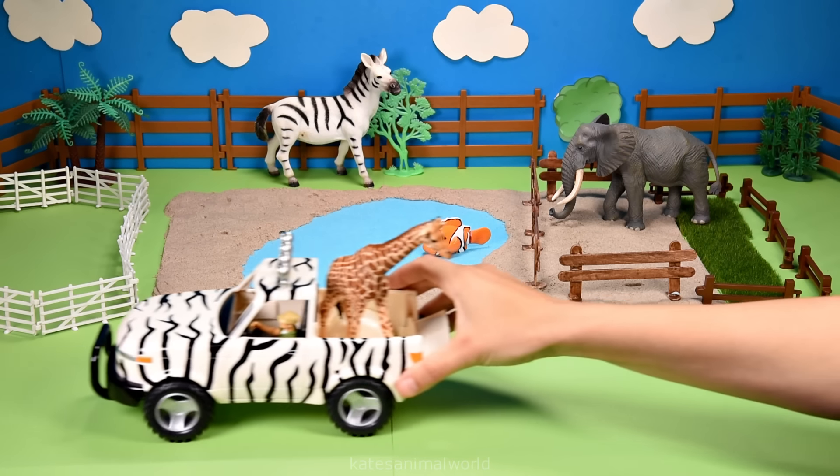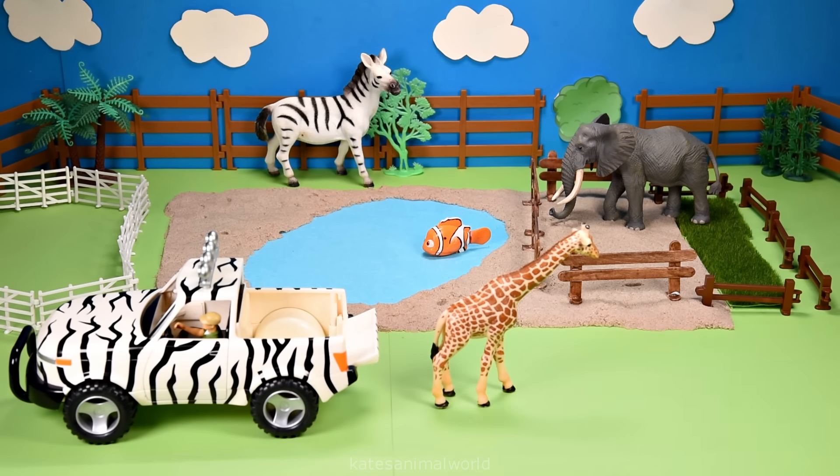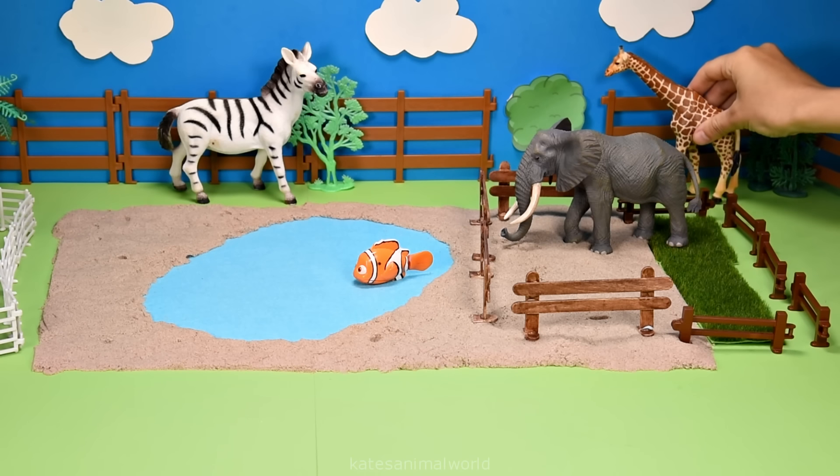The car's here. Who's that in the back? It's a giraffe. Giraffes have this pattern on their body to help camouflage them in the wild.